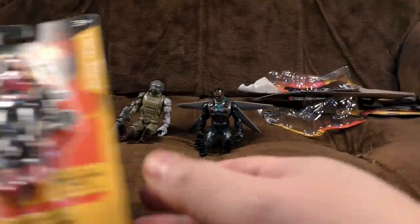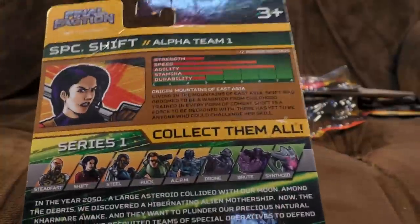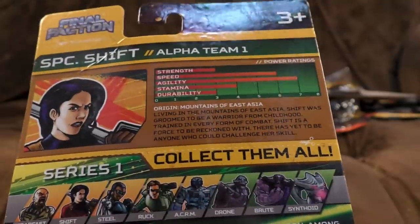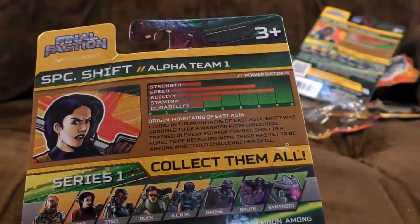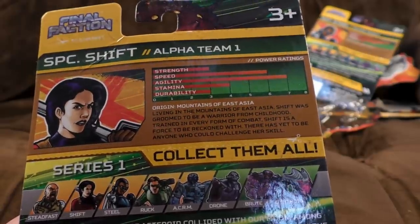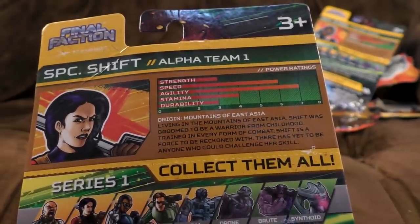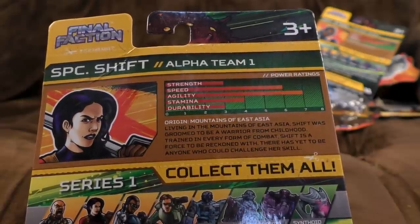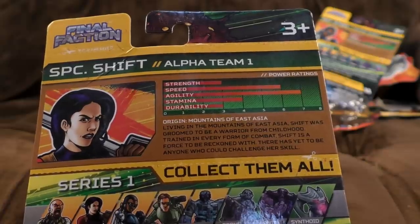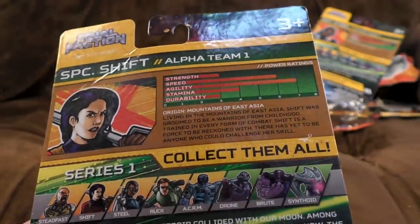Next member of Alpha Team - Specialist Shift. Specialist in what? I'm assuming katanas, looking at that. Origin: Mountains of East Asia. So we're going to assume that's just a grammatical thing and Warm Plains of Africa was also just a general description. Living in the mountains of East Asia, Shift was groomed to be a warrior from childhood. Childhood grooming, eh? You probably should have used a different verb there. Trained in every form of combat - every form of combat, like fighting with a dead wombat? Shift is a force to be reckoned with, and there has yet to be anyone who could challenge her skill.